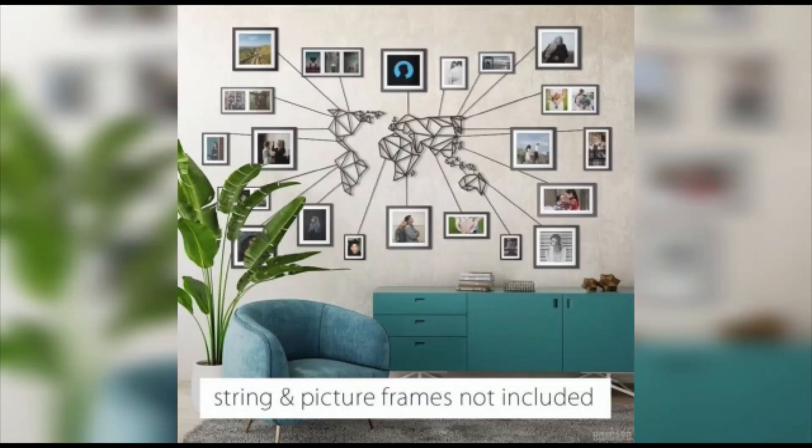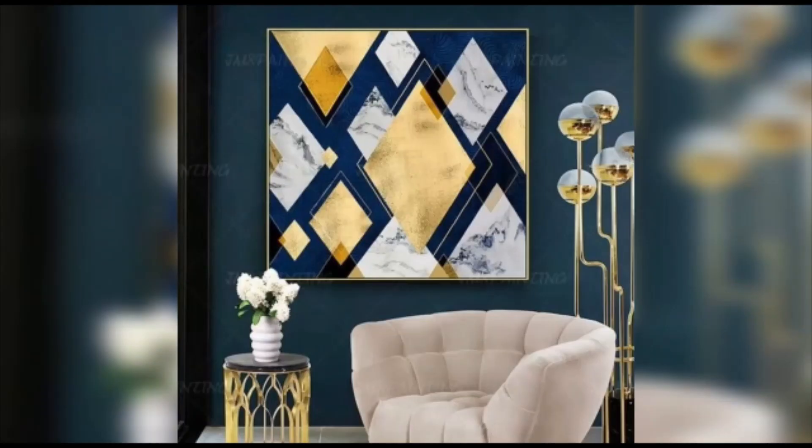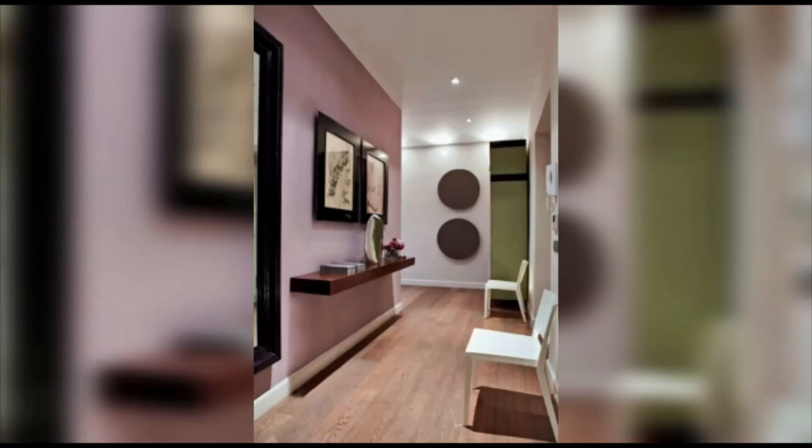Welcome back to our channel where we explore the latest trends in home decor. In today's video we have some exciting wall decor ideas to share with you. We'll be diving into the world of DIY wall art and showcasing the latest decorative pieces that are trending right now, so let's get started and turn your walls into a stunning focal point.